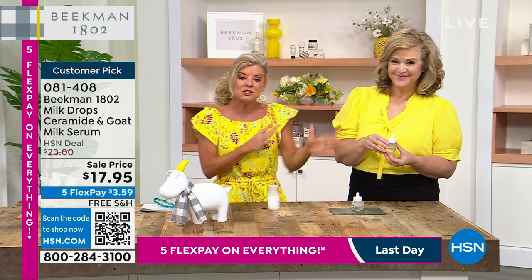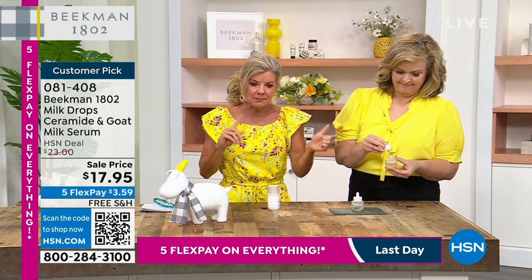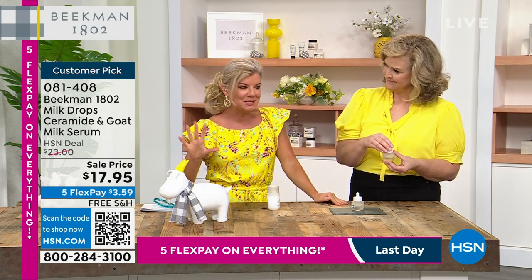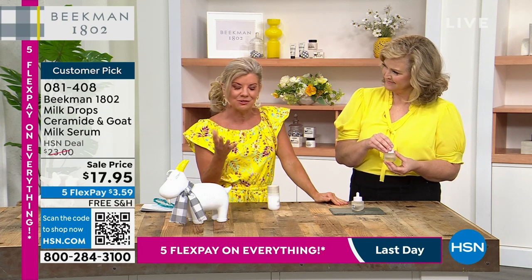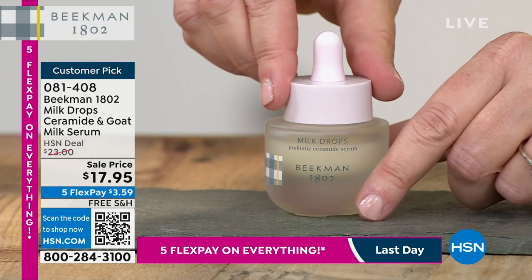It's funny — I was just there because I needed something in the hair world. I went in and I saw the Beekman display. I said to the girl — she was so sweet — where's all the Beekman? She goes, we can't keep it in stock. And that's when Brent and Josh were here saying, Lynn, we just won number one beauty in skincare.